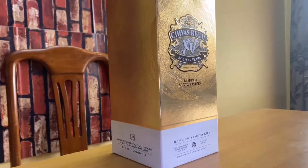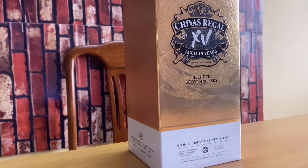Chivas Regal XV is a blended scotch whisky aged for a minimum of 15 years. This whisky was launched in the year 2018 in the month of October. Before that, Chivas Regal didn't have any kind of blended scotch aged for a minimum of 15 years. The special thing about this whisky is it is aged in a champagne cask.